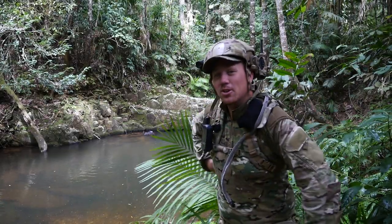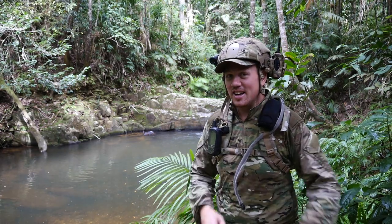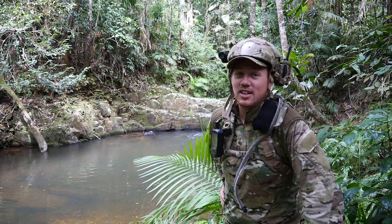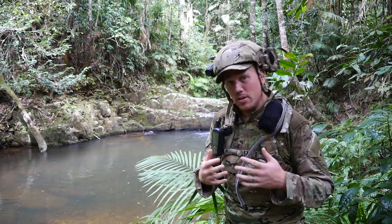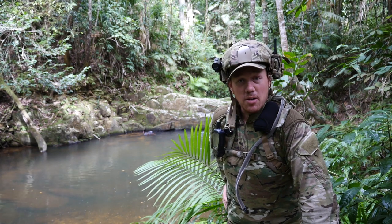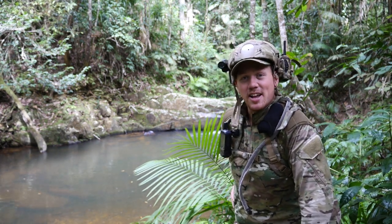Hi everyone, welcome back to Orchid Hunters Australia. I apologize it's been some time, and if I've left you hanging, it's going to be worthwhile. I've made some good progress over the last year — obviously new camo for a new environment. I've moved up to the wet tropics, and you might have seen it in a few of our previous episodes. There's going to be some exciting stuff coming out of this area.